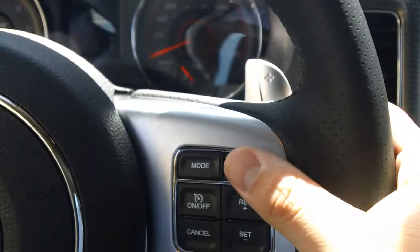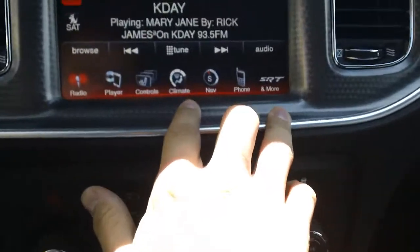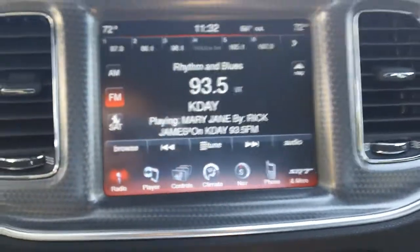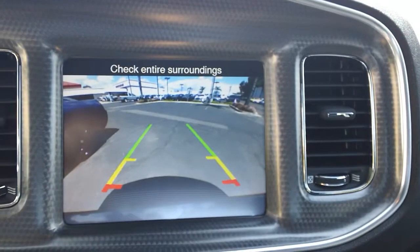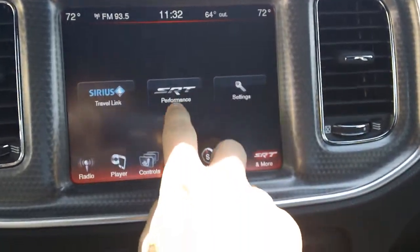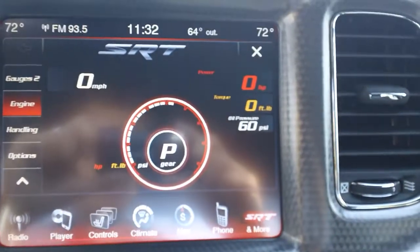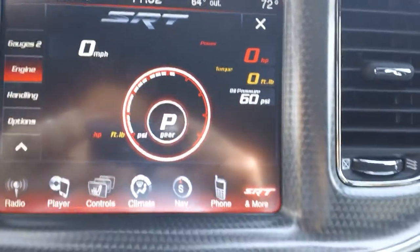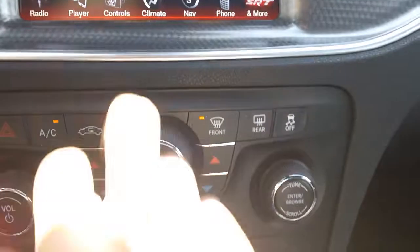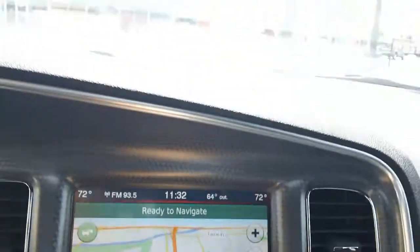Special SRT steering wheel, leather wrapped. You got your paddle shifters, your controls for your adaptive cruise control. A lot of nice features on the touch screen. It's a nice reverse backup camera. Your SRT performance screen — a lot of people really like this. It'll show you real time horsepower and torque ratings as you're driving, shows you what gear you're in. Touch screen navigation with full color map. All the features you could want. It's got a sunroof.